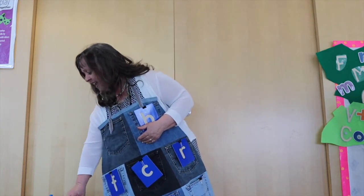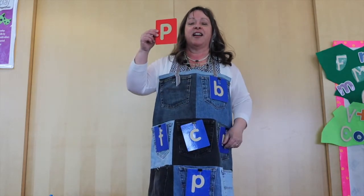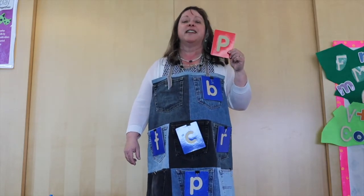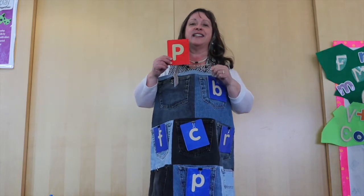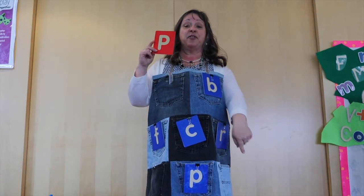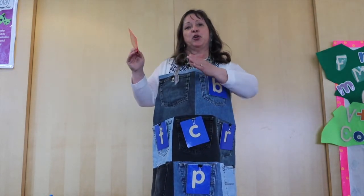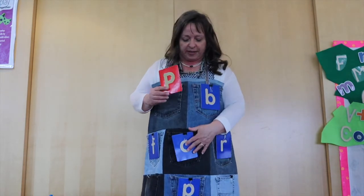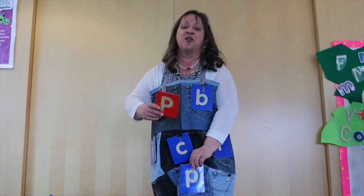Now our next letter — can you guess the letter? It makes a puh puh sound. P! You're right! Can you find the baby P? Is it up, down, or in the middle? It's down! Is it to your left, your right, or in the middle? It's in the middle! Is this the letter P? You're right!